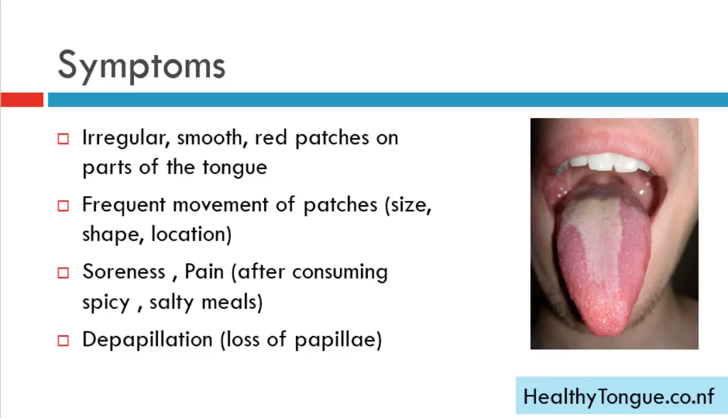Symptoms of geographic tongue include irregular, smooth, or red patches on parts of the tongue; frequent movement of these patches in terms of size, shape, and location; soreness and pain in the affected areas after consuming spicy or salty meals; and deep papillation, which is the loss of papillae in the tongue.